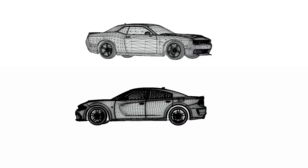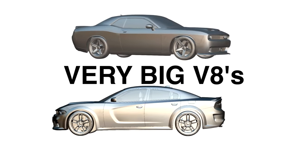Today, however, SRT is known for one thing: V8s, and very big V8s.